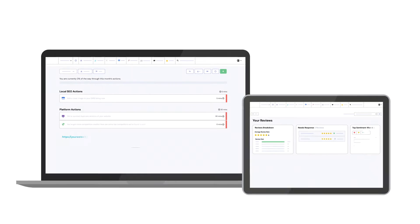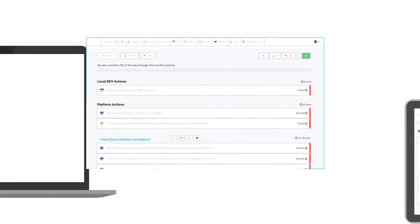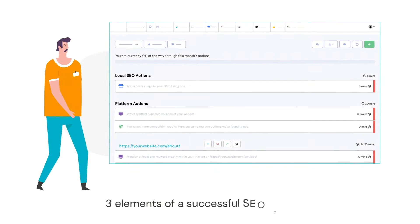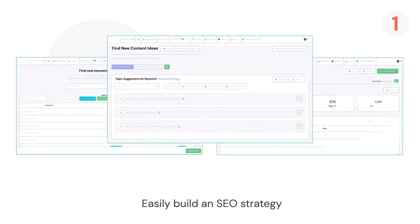It's a powerful do-it-yourself SEO tool that was built to enable anyone to optimize any website. It guides you through the three core elements of a successful SEO campaign. One: it helps you to easily build the perfect SEO strategy for your website.